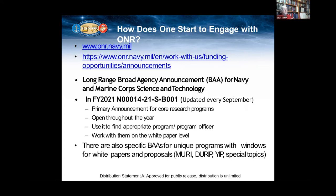In FY21 you can see what the long-range BAA is. That will be updated probably in late September, maybe sometimes early October, for FY22, which begins on October 1st. It's the primary announcement for our core research programs, the 6-1/6-2 program, and it's open throughout the year. You can use it to find the appropriate program officer, as the email addresses for all program officers within ONR are listed on the ONR website.